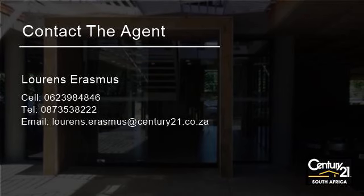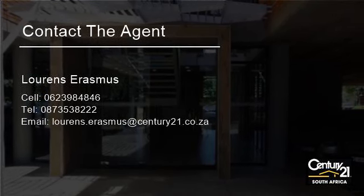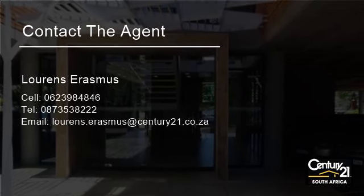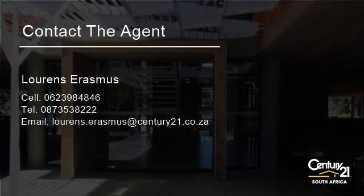The unit comprises parking bays at R450 per open parking bay and R650 per covered parking bay. For more information on this property or to arrange a viewing, please contact us.